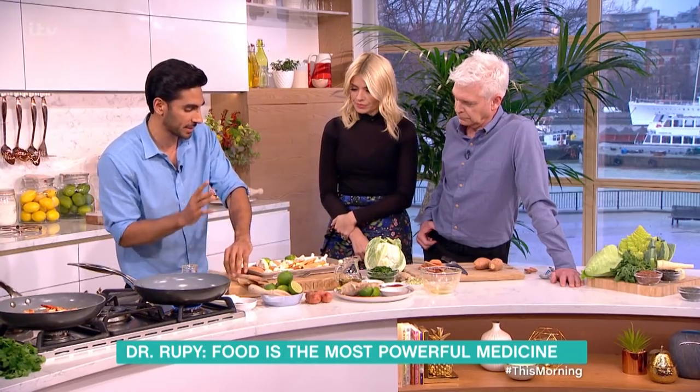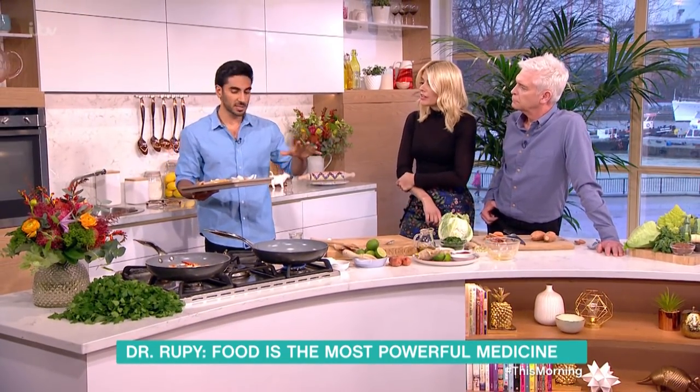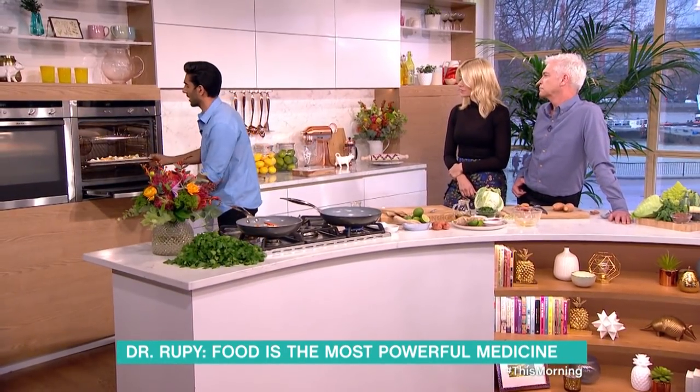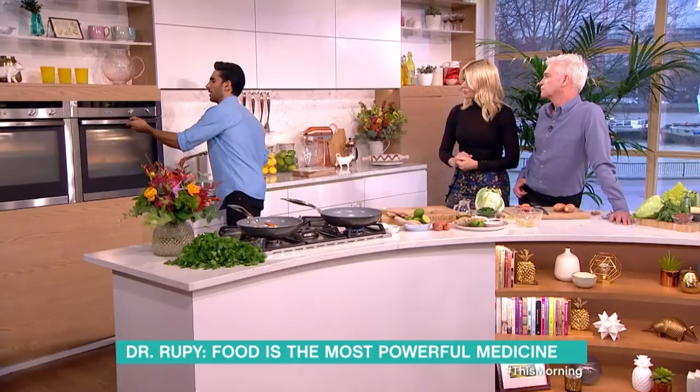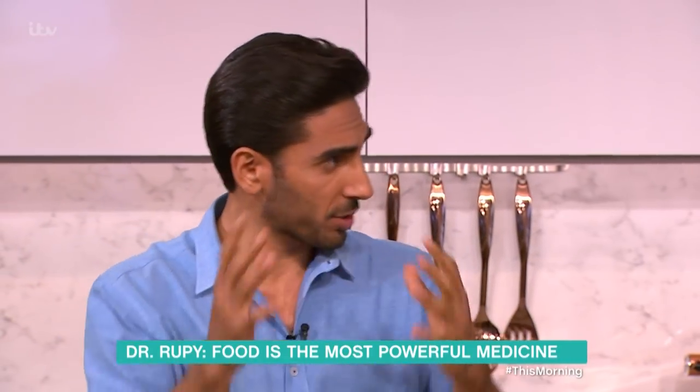So we're just going to pop this into the oven at about 180 degrees centigrade. For about 30 to 35 minutes. Mix it halfway through so you get a nice colour on the outside, and add a little bit of seasoning. What you're left with is a nice crusting on the outside.